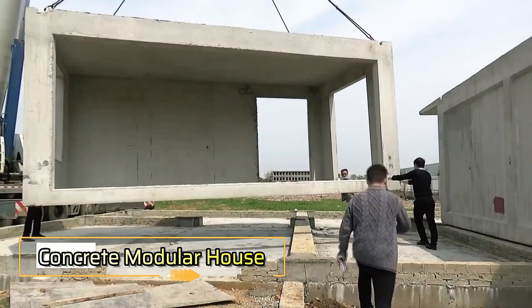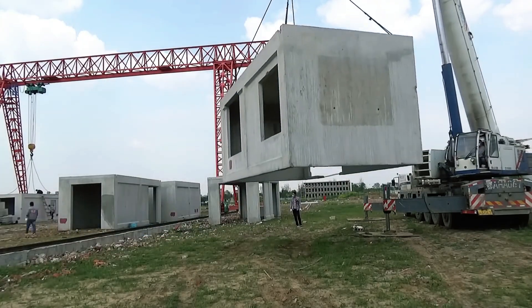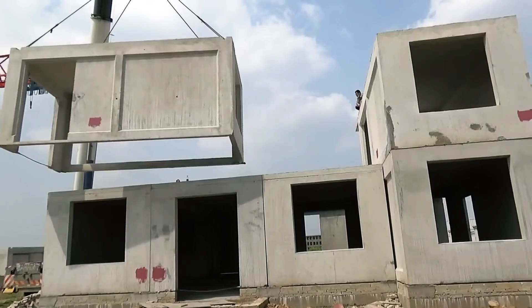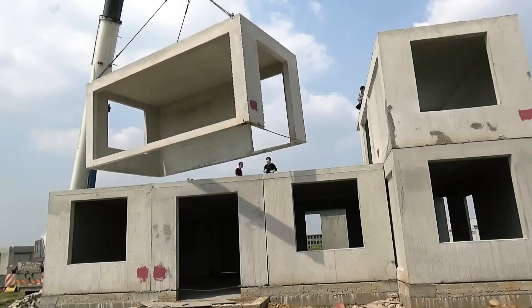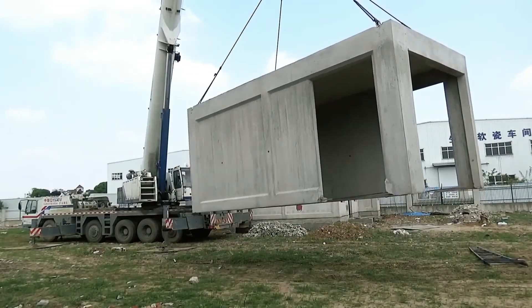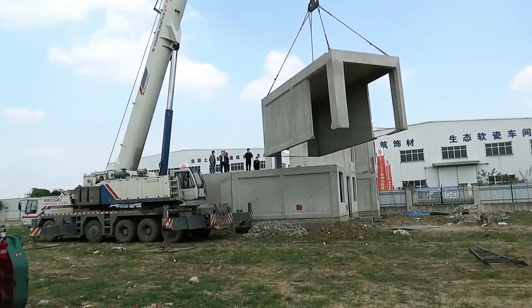Prefabricated concrete modular houses are constructed by assembling pre-manufactured concrete modules made of high-strength concrete, either in a factory or directly on site. These structures offer a quick and efficient building process with remarkable durability and a modern aesthetic.